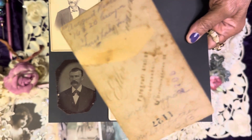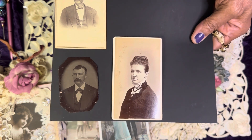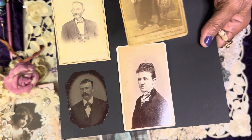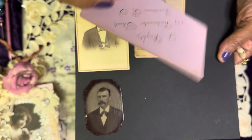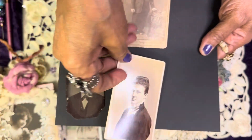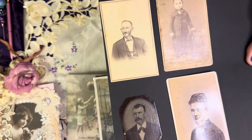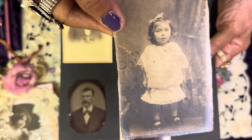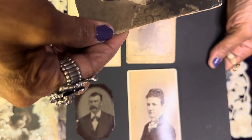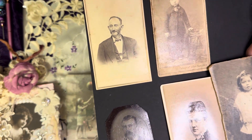We have a boy cabinet card. The back has some writing on it. There's something on the back of this one as well. I don't want to miss any more details. And that is the back of this one. They're all antique. Here is a sweet, sweet little girl — look at her, isn't she darling? And this is the back of her card.